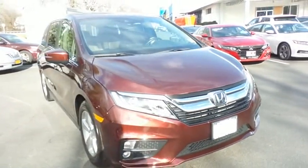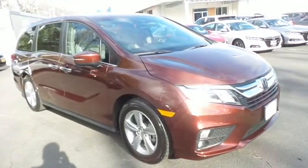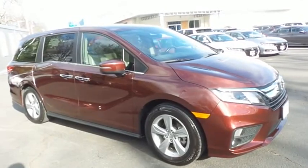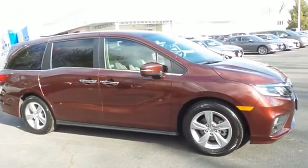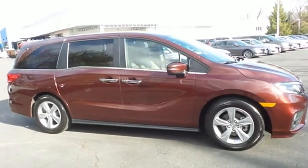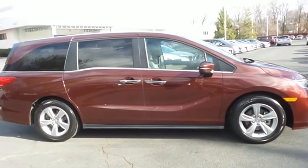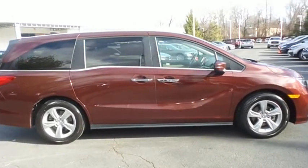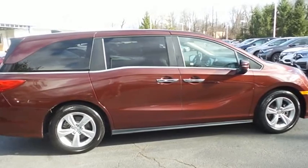Equipped with power moonroof, 18-inch alloy wheels, fog lights, third row seating, and power liftgate. Safety features include Honda Sensing Collision Prevention, Blind Spot Monitor, Lane Departure Warning, ABS Brakes, 4-Wheel Disc Brakes, Brake Assist, Traction Control, and Front Side and Overhead Airbags.